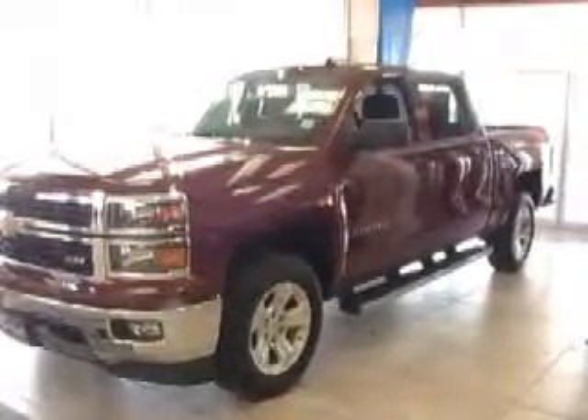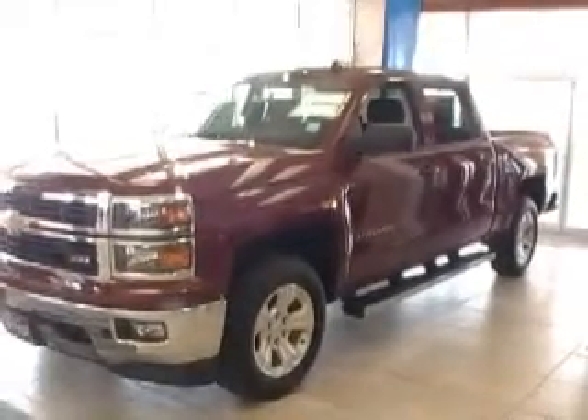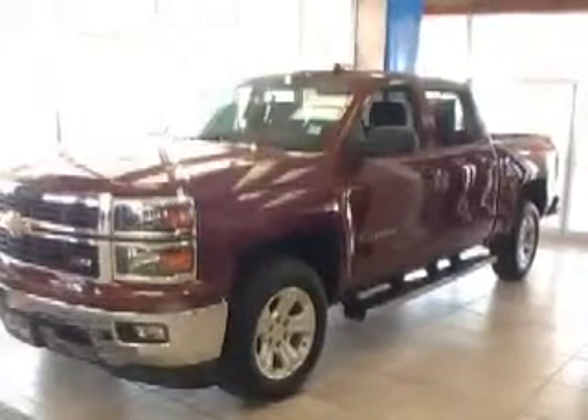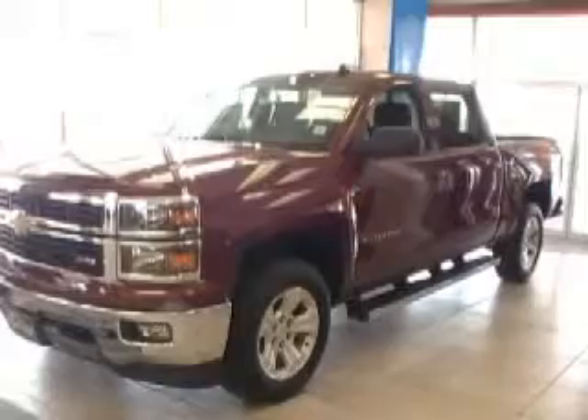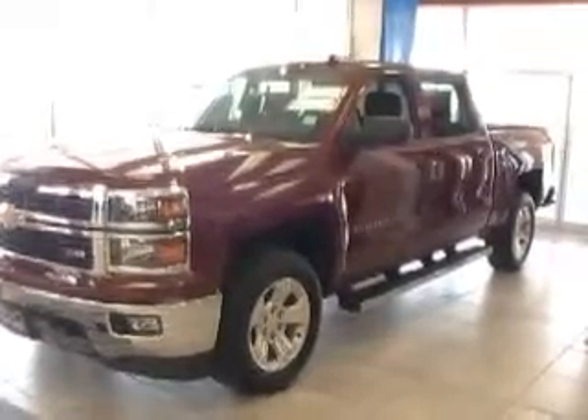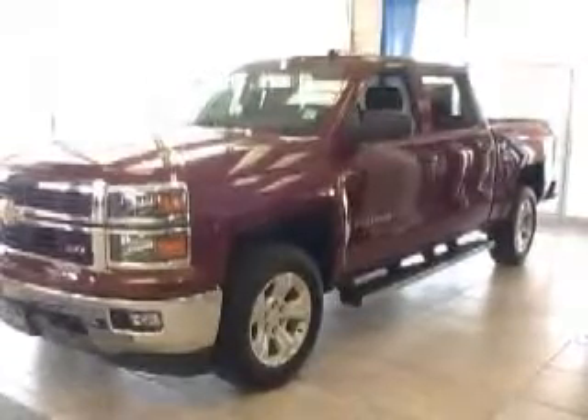Hello and welcome to the Briskies here in Kingfisher. What we have here on the showroom floor is a newly redesigned Chevy Silverado. It's a 2014 Z71 in a deep ruby red. The stock number is 14002. It has a 5.3 Ecotech V8.